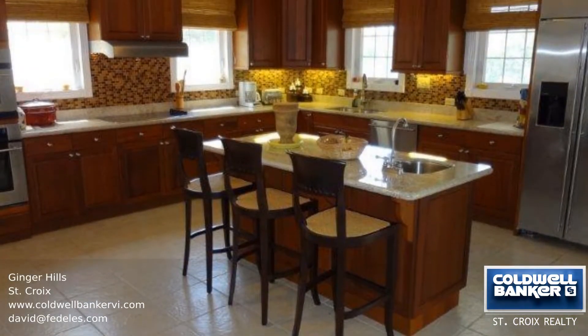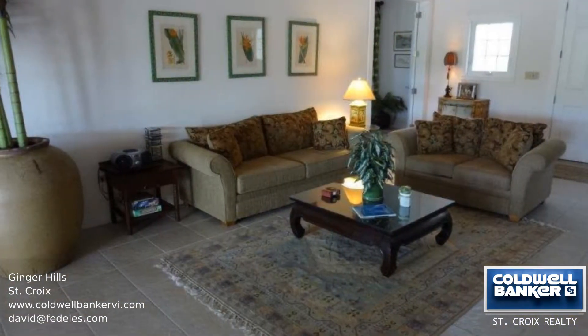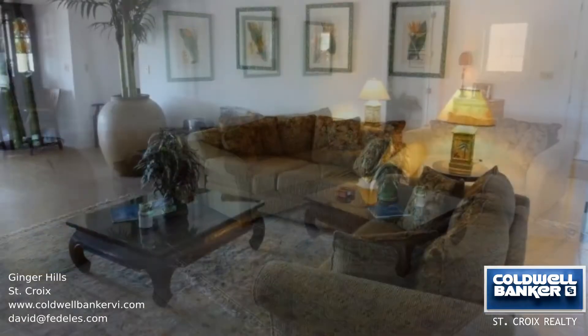This home sits on a double-corner lot in the gated community of Carambola Golf, with solar power just installed.